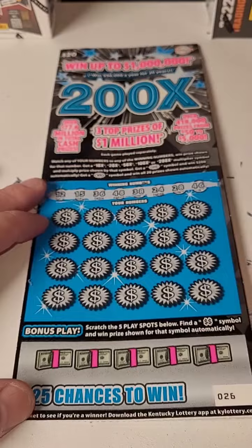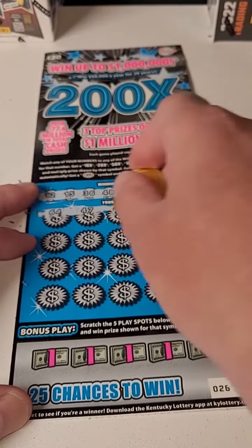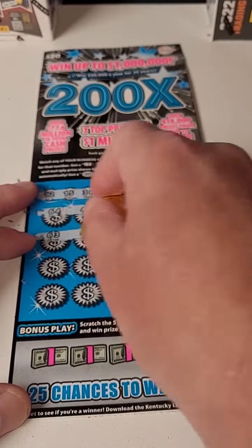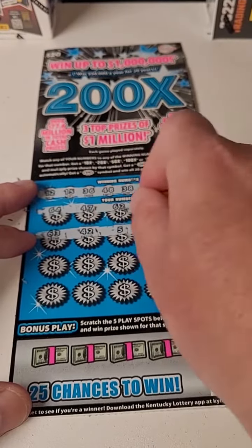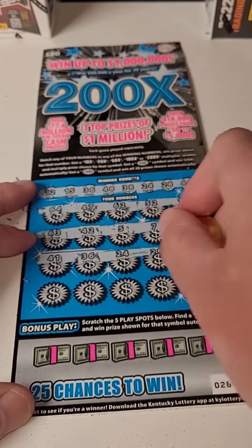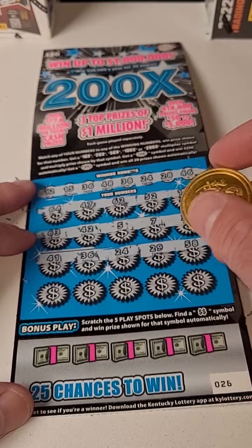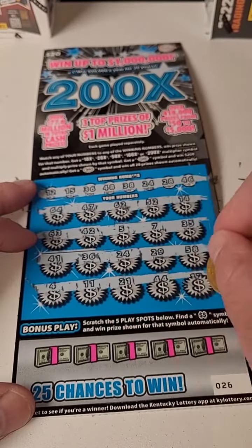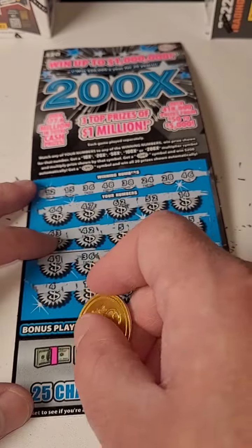Let's see if we can get a back-to-back winner — we've done it plenty of times before. Numbers: 64, 47, 62, 52, 14, 63, 42, 5, 7, 35, 41, 36, 24, 29, 58. Not looking good — 11, 21, 44, and 17.